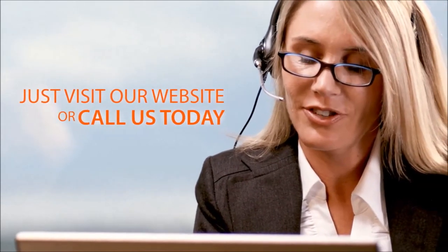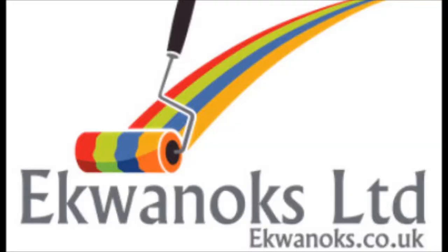The information we provide you could save you time and money. Just visit our website or call us today.